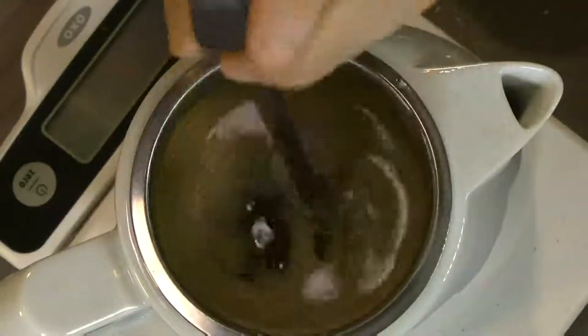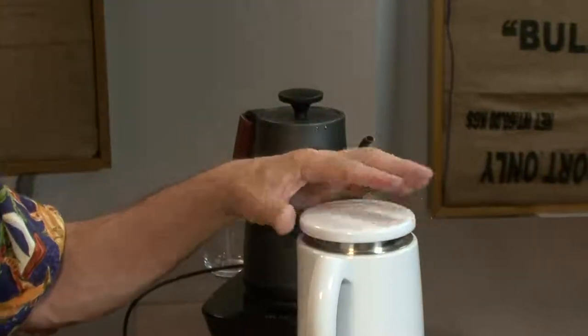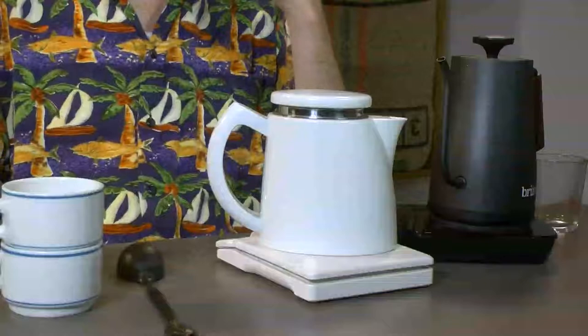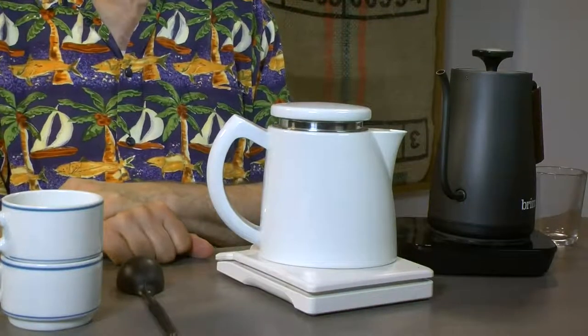I give it a quick stir, then borrow the phone to use as a timer. I put the top on — it's supplied with it. I'm going to let it go for four minutes. During that time, I pretty much don't touch it. I've given it a stir so all the grounds are surrounded by water.